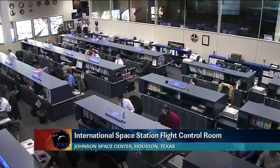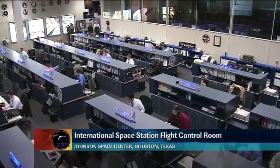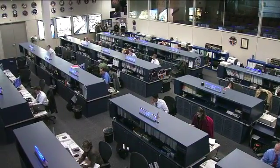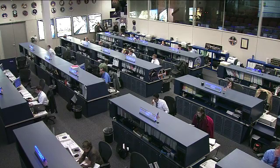This is Mission Control Houston. Welcome to today's ISS update. It is Monday, February 13, 2012. You're looking at a live view inside the space station's flight control room here at the Johnson Space Center in Houston, Texas.